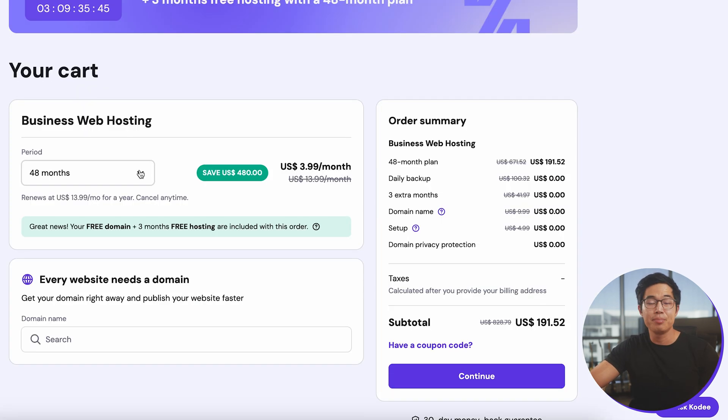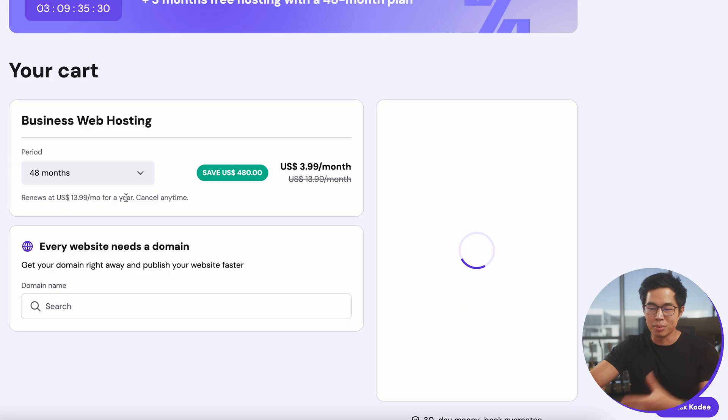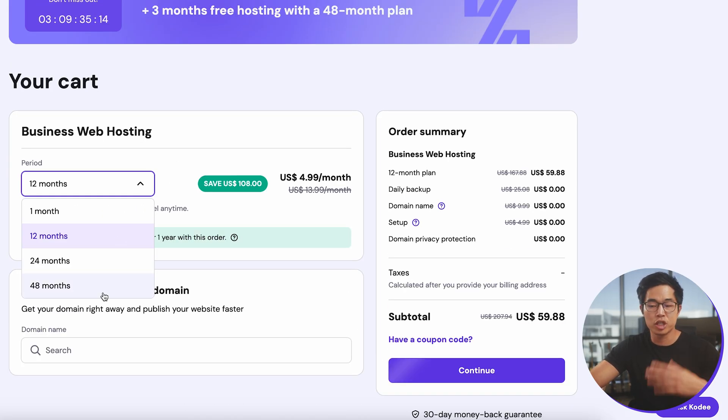It's going to have you select the time period you want. If you choose 48 months, it's a bit more expensive upfront, but you're locking in that super low rate for four years. I recommend doing at least 12, 24, or 48 months. If you choose one month, it's really expensive per month — just not worth it. Basically, the longer you choose, the cheaper it is and the longer you lock in that price.